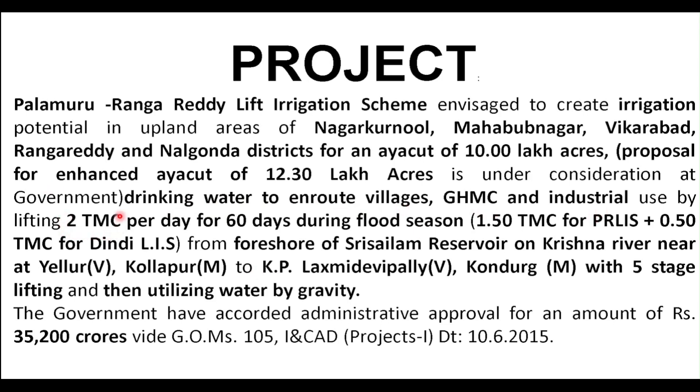In this project the target will be 2 TMC per day. Every day 2 TMC will be lifted for 60 days during the flood season, that is the peak rainy season when floods occur. Of this 2 TMC, 1.5 TMC will be used for the Palamuru Rangareddy Lift Irrigation Project and the other 0.5 TMC will be used for the Dindi Lift Irrigation Project.